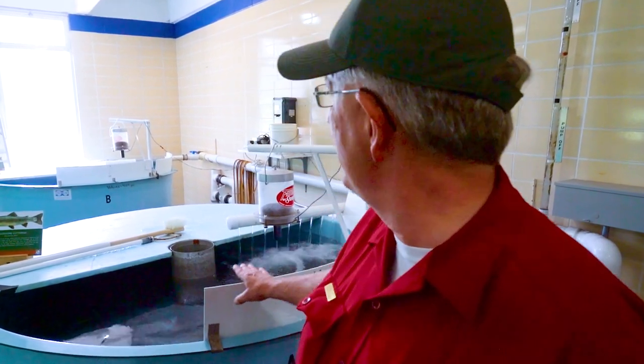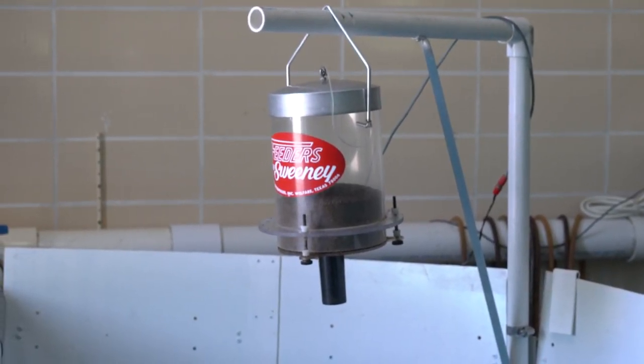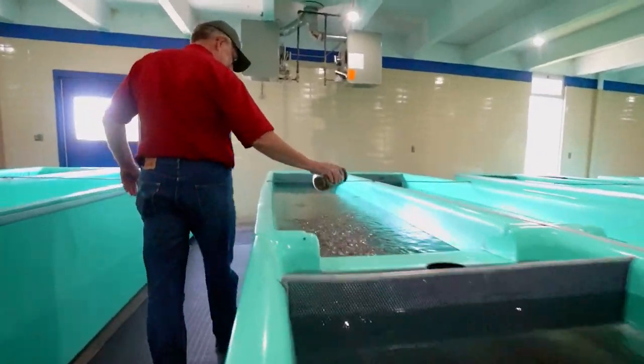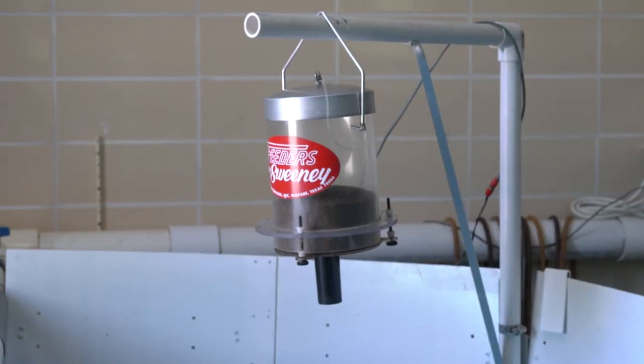For these fish in the two circulars, since we're trying to advance growth, we have the lights come on at 3 in the morning and go off at 11 at night. In between we have automatic feeders. We'll feed these fish 20 times a day, as opposed to fish in the rest of the hatchery which we feed six times a day. We get a little better growth with them by doing that, but we have a very limited capacity for what we can do with that.